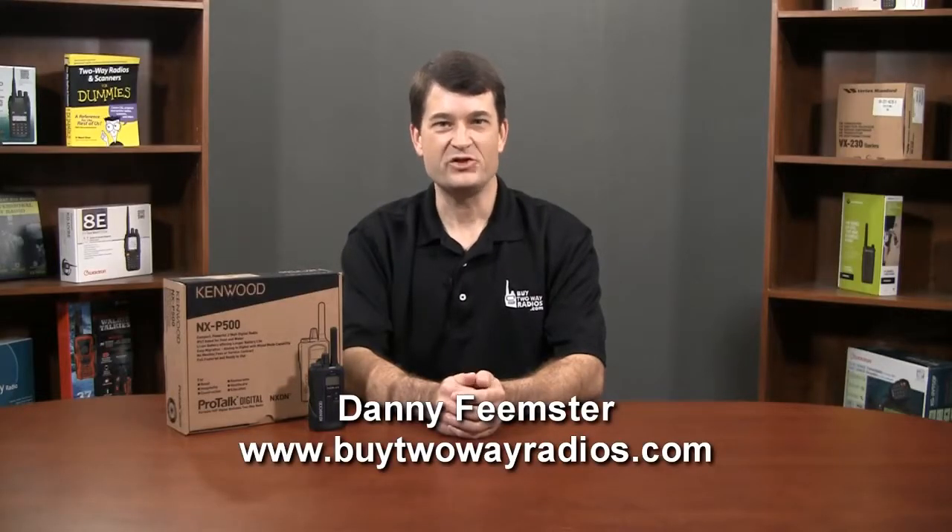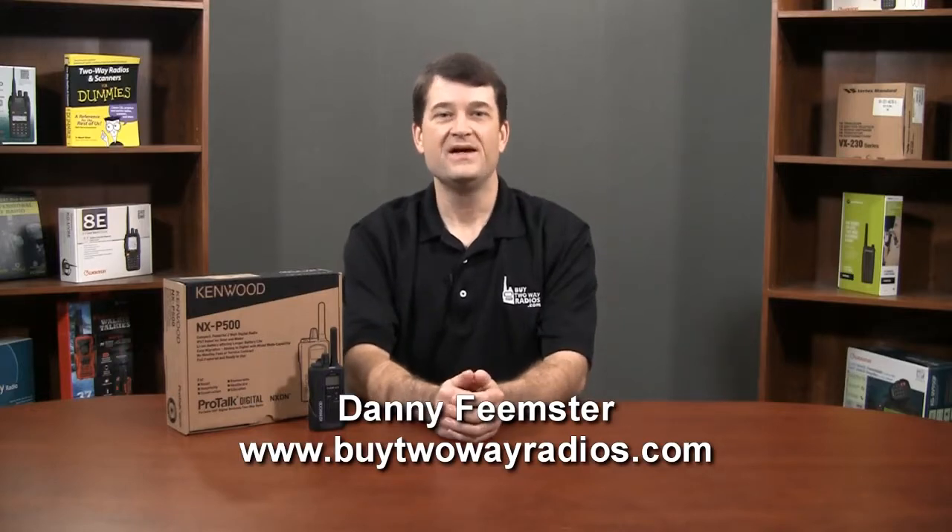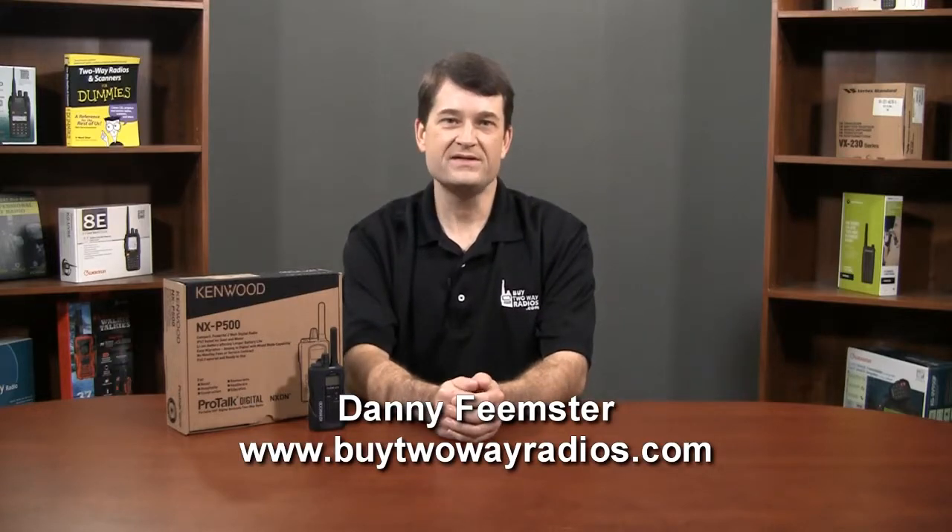Hi, I'm Danny with BuyTwoWayRadios.com. As seems to be the trend, prices on high-quality digital radios continue to fall. More evidence for this is the recently released NXP500 from Kenwood, which retails for only $239.